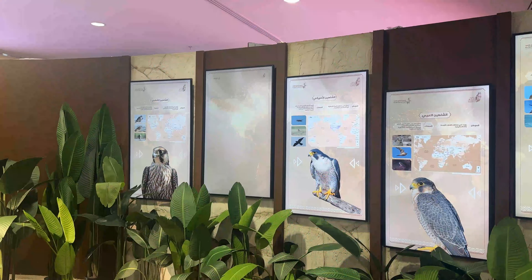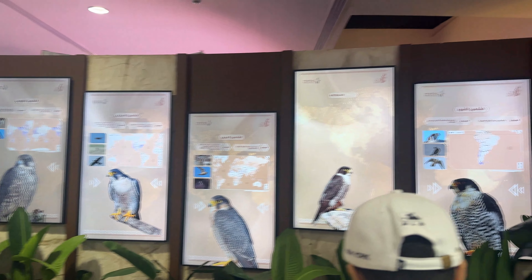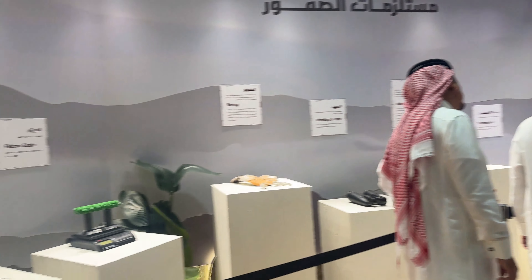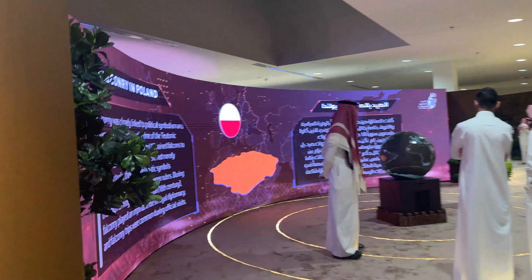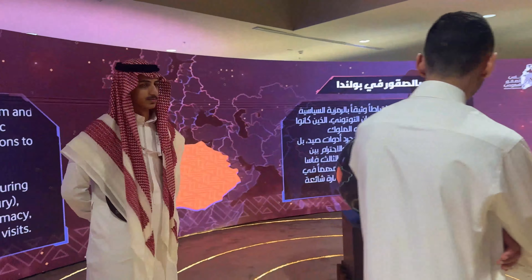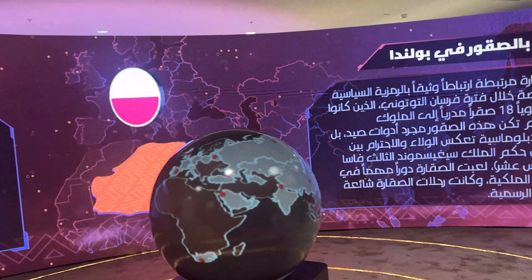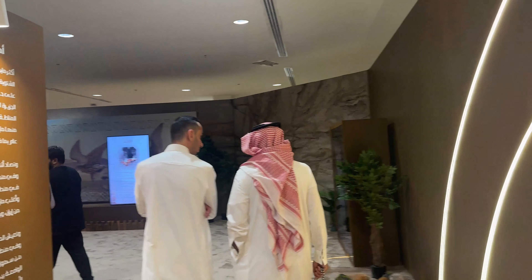Wow, it's amazing guys! Here I am going to show you the details and highlights of the Falcon in Poland.